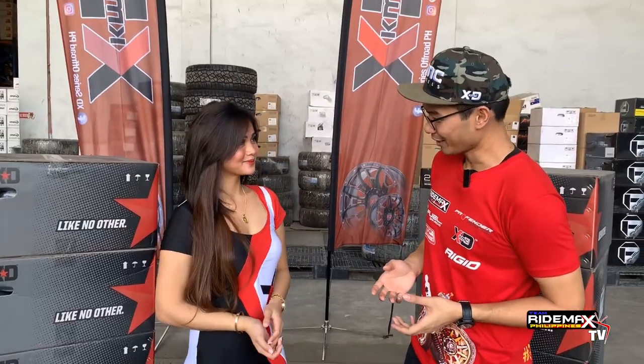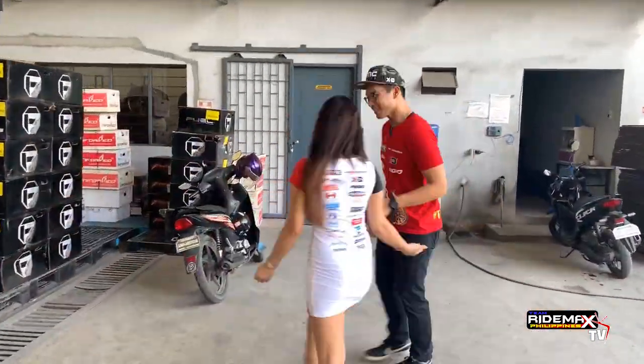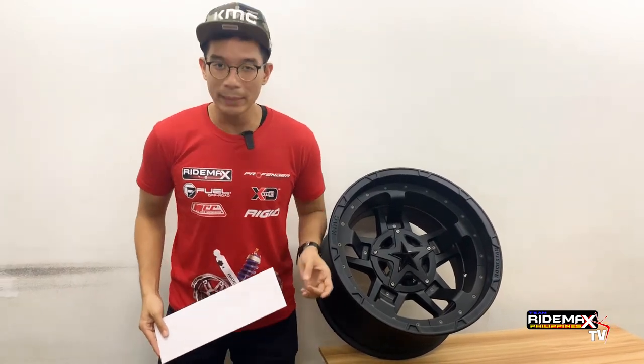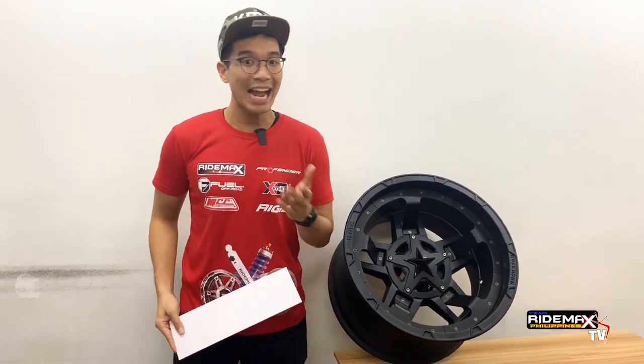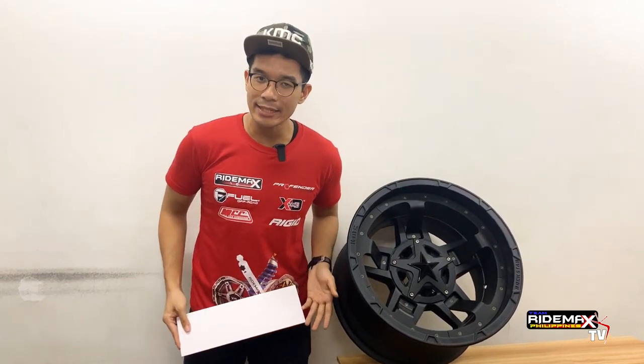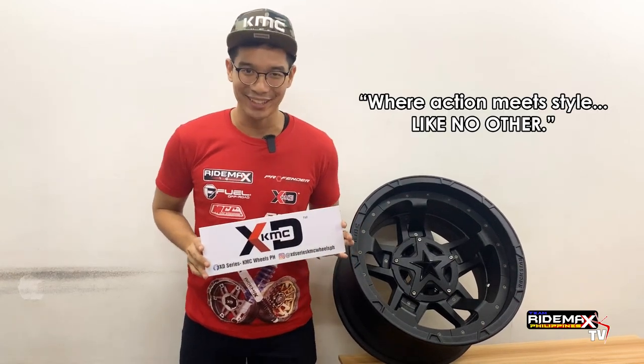So Tricia, are you ready to find out what we're showcasing here with XD Wheels and KMC Wheels? Let's go! For this vlog, we're gonna be talking about the big guns whenever it comes to American aftermarket wheels. From Wheeled Pros, we're talking about the XD Series by KMC Wheels — more action meets style like no other.